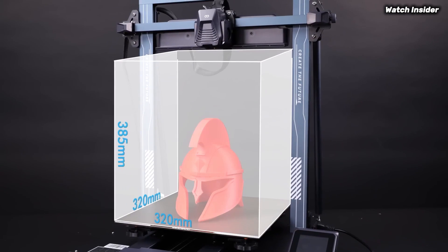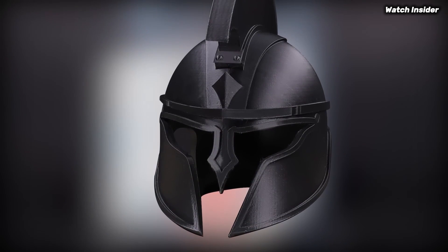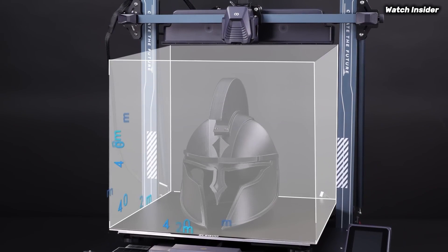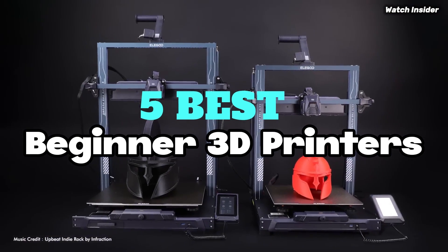The top-rated 3D printers for beginners in 2025: easy setup, high-quality prints, and budget-friendly options. Get expert reviews, comparisons, and buying guides to help you find the perfect model. We've compiled a list of the five best beginner 3D printers.